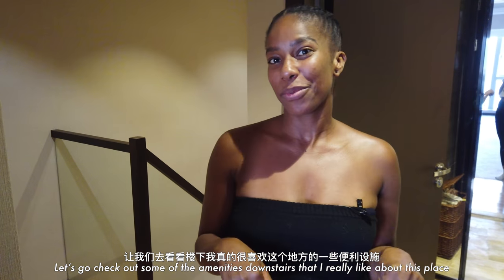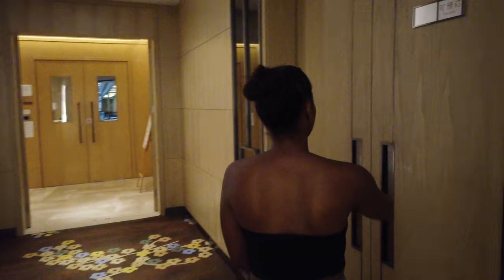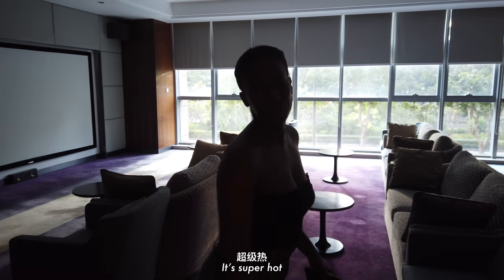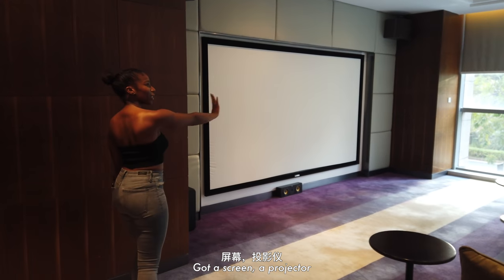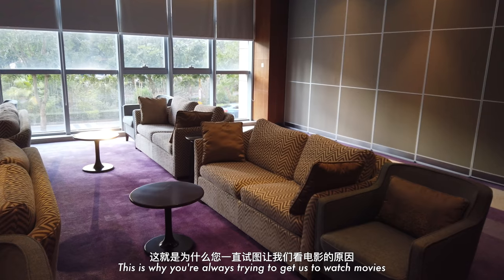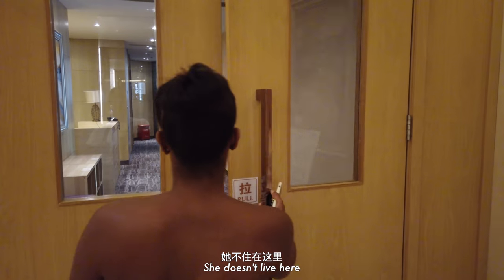I hope you guys liked it. Let's go check out some of the amenities downstairs that I really love. This is the movie room — the famed movie room! It's super nice — a bunch of couches, a screen, and a projector. Smells like old carpet, just like a real movie room. This is why you're always trying to get us to watch movies down here.